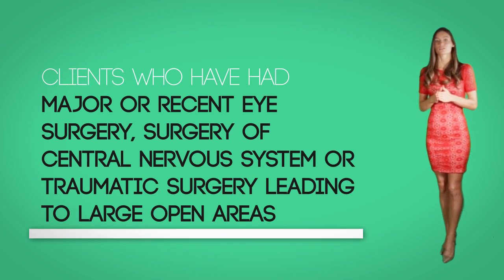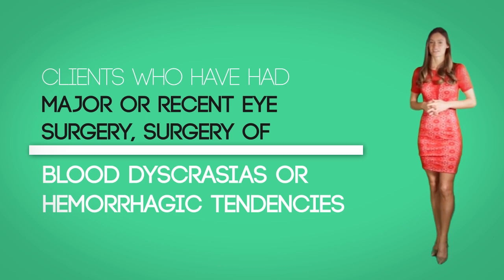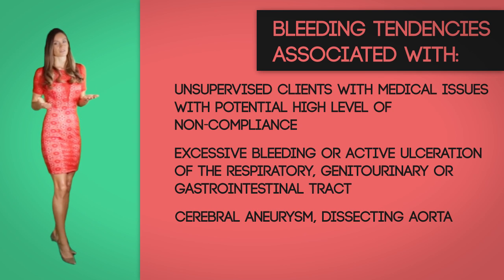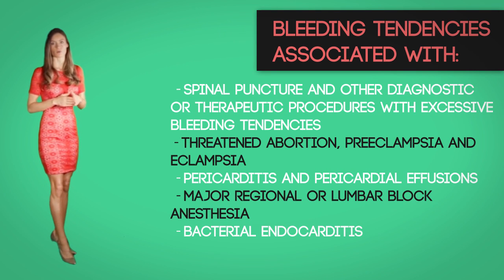It is also contraindicated for clients who have recently had a major surgery, eye surgery, surgery of the central nervous system, or traumatic surgery leading to large open areas. It is also contraindicated in people who have blood dyscrasias, hemorrhagic tendencies, or bleeding tendencies associated with unsupervised clients with medical issues with potential or high level of noncompliance. Excessive bleeding or active ulceration of the gastrointestinal, respiratory, or genitourinary tract, cerebral aneurysm, dissecting aorta, central nervous system hemorrhage, spinal puncture, and other diagnostic or therapeutic procedures with excessive bleeding tendencies.